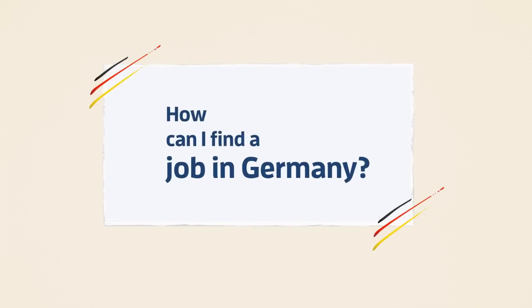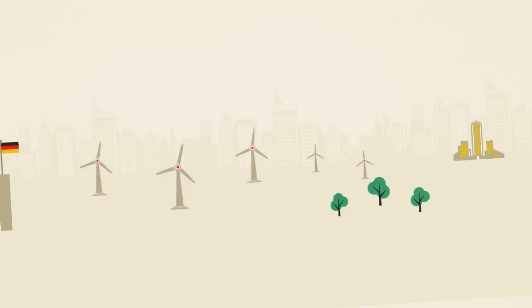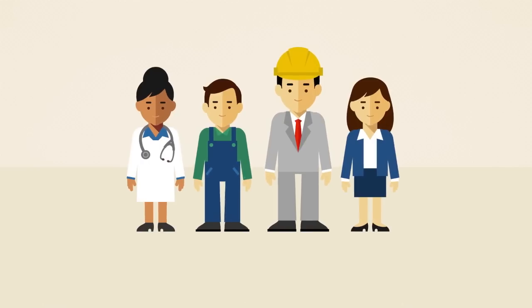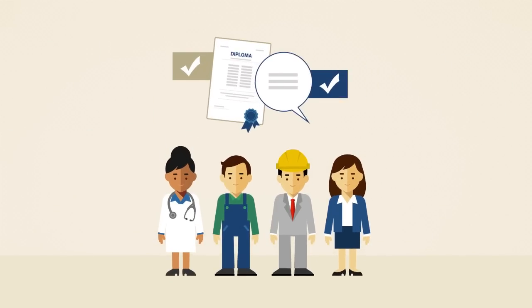How can I find a job in Germany? The German economy is booming, which is why it needs qualified international professionals. Demand for qualified staff is especially high in technical professions and the health sector. So if you have the right professional and linguistic skills, you have every chance of finding a job in Germany. Let us show you how to go about it.